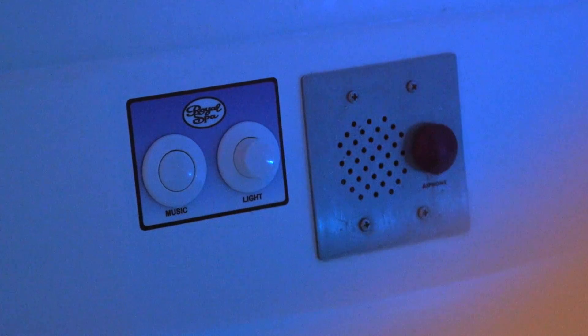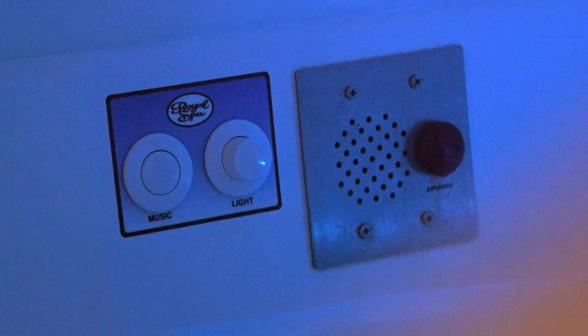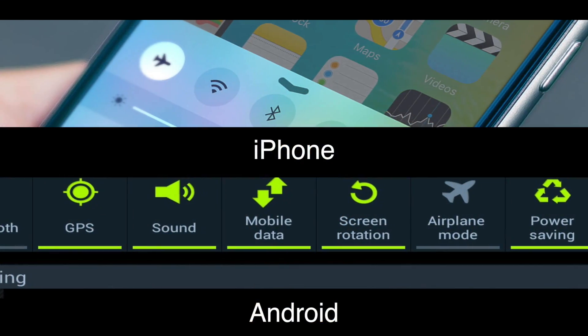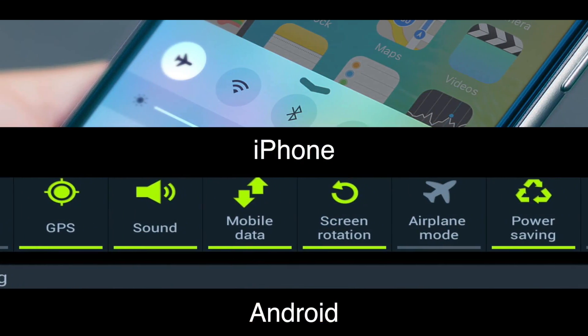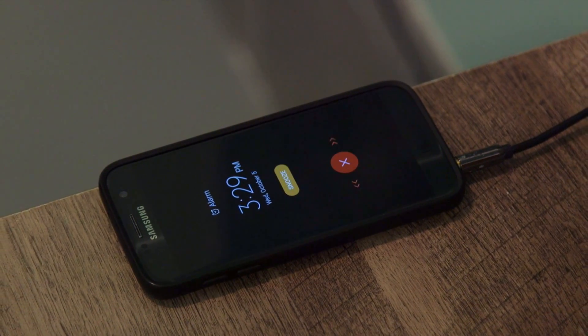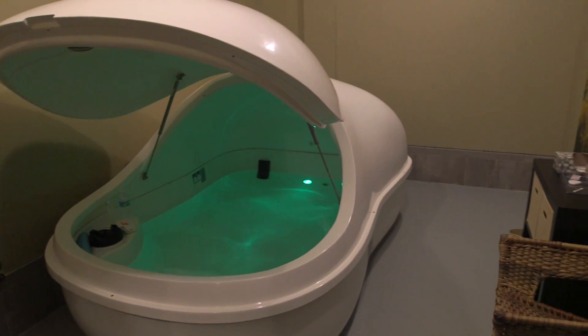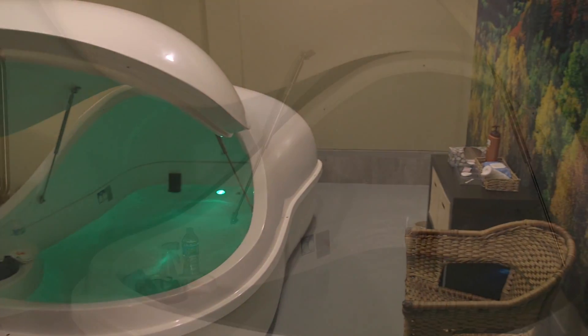Each pod is equipped with underwater speakers for music and an intercom system, allowing for an adaptable, safe, and comfortable experience. If you intend on listening to your own music, please inform your attendant and place your cell phone in airplane mode. Don't forget to disable any alarms you may have. Please make sure volume is low enough to be barely heard from outside the pod, as sound moves well through the water once it rests.